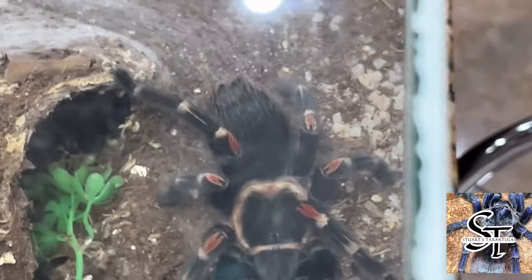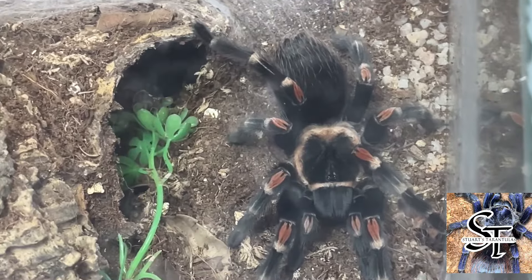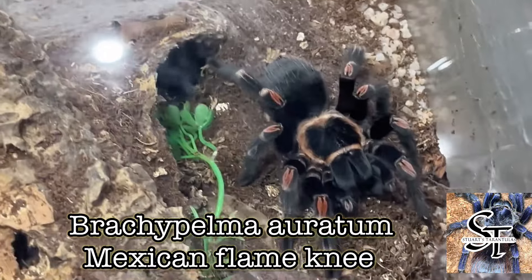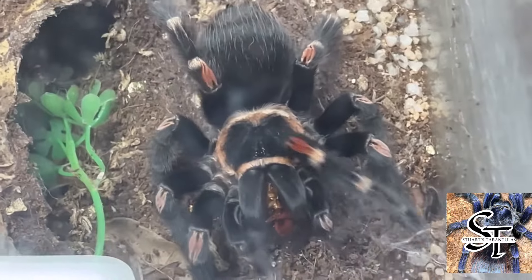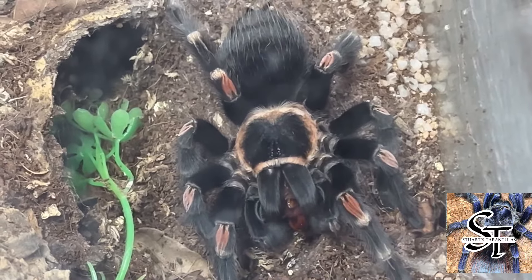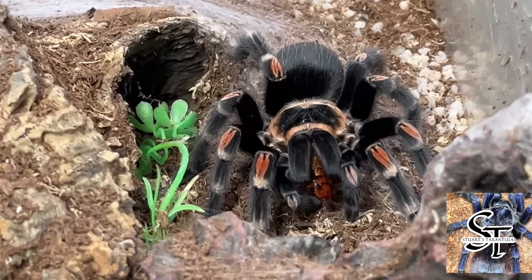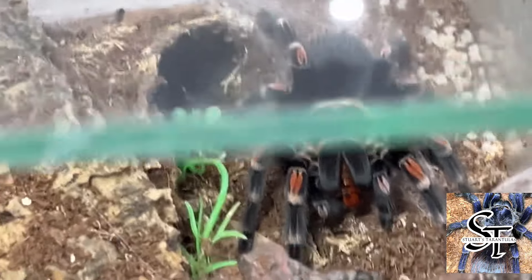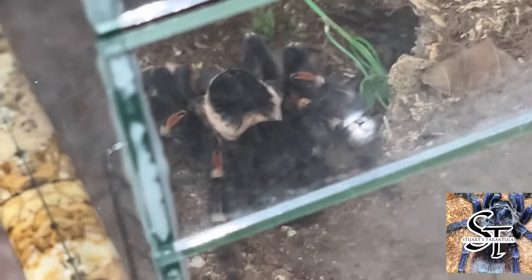So guys, here we go. I'm going to start with some honorable mentions. The first honorable mention that didn't make my top eight due to its skittish nature and urticating hair is the Brachypelma auratum, or the Mexican Flame Knee. As you can see, she's busy eating a cockroach in this video clip. I do apologize for the downlights that are unfortunately interfering with the video footage and my front-opening door cages. Due to its skittish nature, it is more of an advanced beginner or intermediate spider to have in your collection.